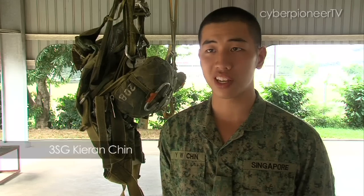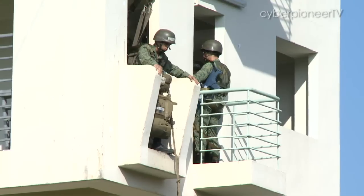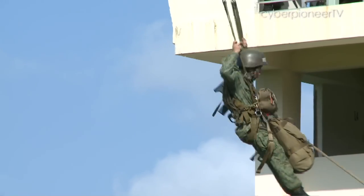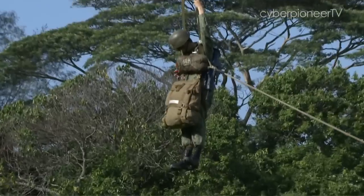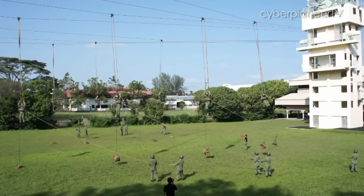The combat load is pretty heavy — I think it's around 30 pounds. So it's going to make us a bit more bulky and descend a lot faster. It will be a different jump on a C-130, different from previously when we jumped from a Chinook. So with the combat equipment load, it will be a test for all of us.